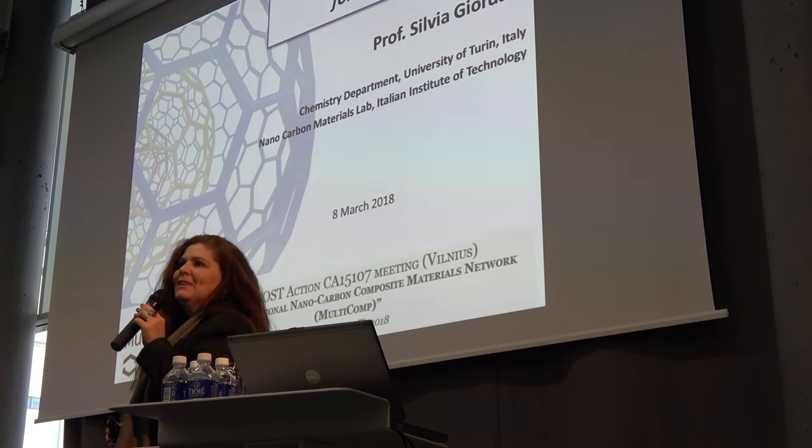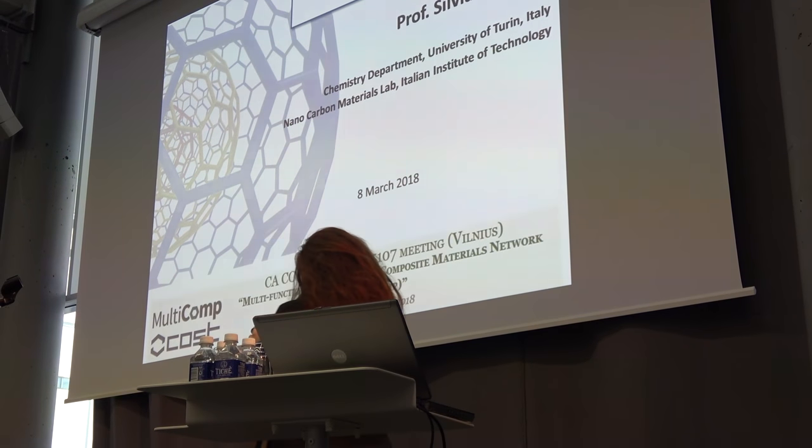So in my six minutes, I'll just tell you a little more about these nanomaterials and what we do.